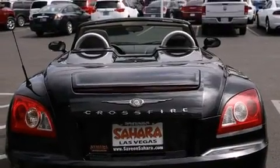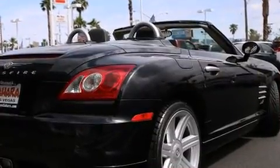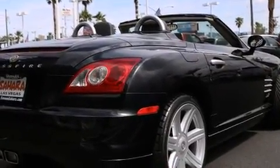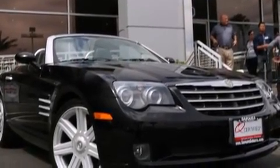Chrysler ensures the safety and security of its passengers with equipment such as dual-front impact airbags, integrated rollover protection, and four-wheel disc brakes with ABS. For added security, Dynamic Stability Control supplements the drivetrain.